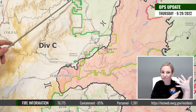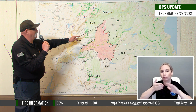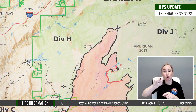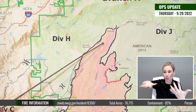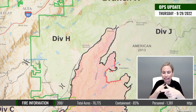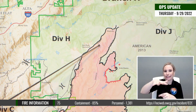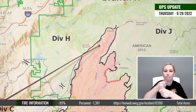Up here in Division Hotel, we have a couple of operations going on. We have a large island of about 300 acres that's well interior. However, it is putting up some smoke that you may see, and we want to secure that island — which is basically a pocket of unburned fuel left where the original fire didn't burn that out. We're taking care of that; we're cutting that island out with hotshot crews and securing it so that's not a problem later.